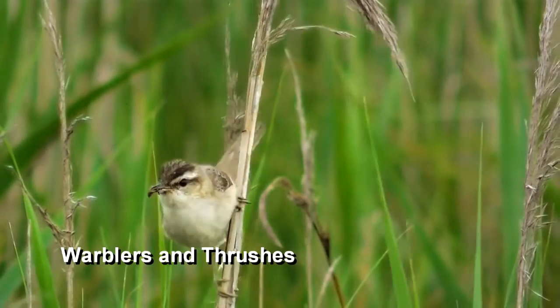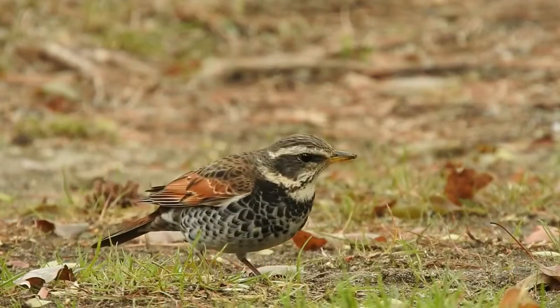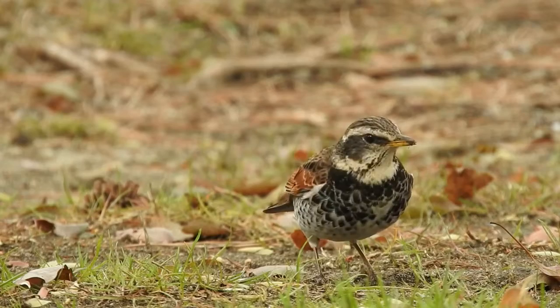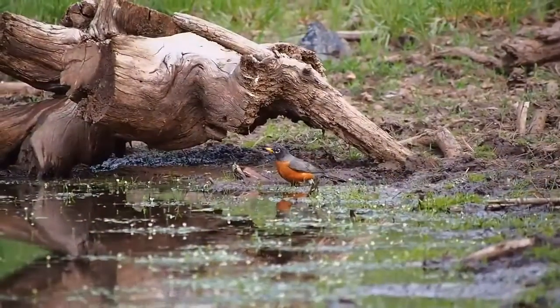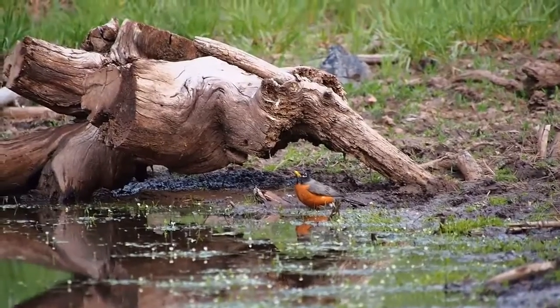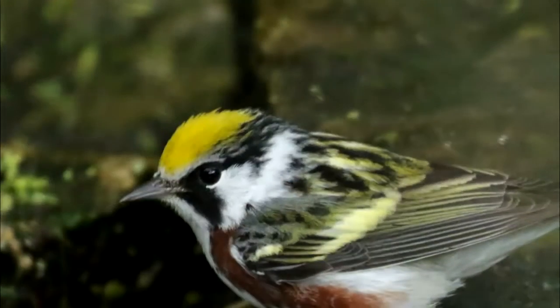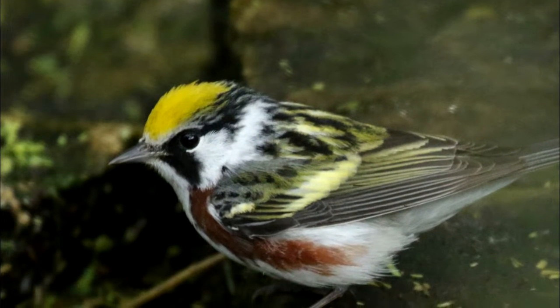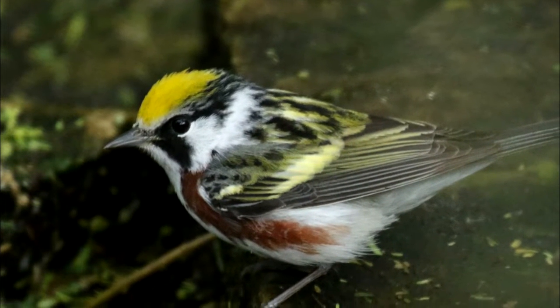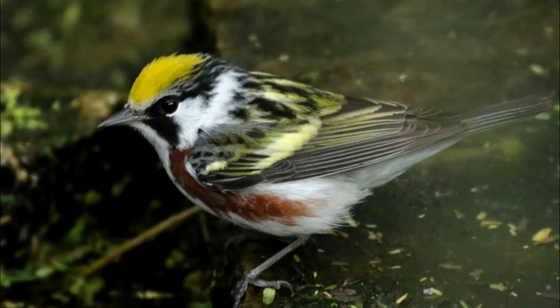Warblers and thrushes are birds with sharp, pointed beaks. They use their beaks to pick insects from leaves, logs, and twigs. There are over 285 species of warblers and thrushes. The most well-known thrush is the American robin, while one of the most unique warblers is the chestnut-sided warbler. Although the range of this warbler has grown over the years, John James Audubon only saw it once in his lifetime.